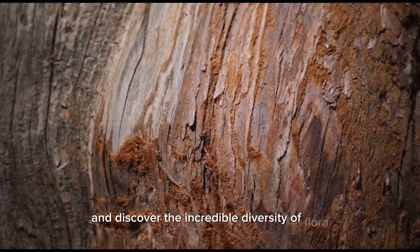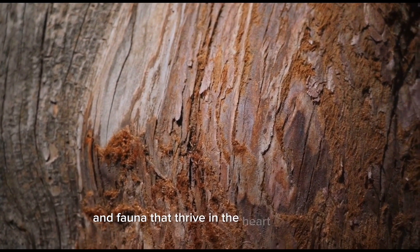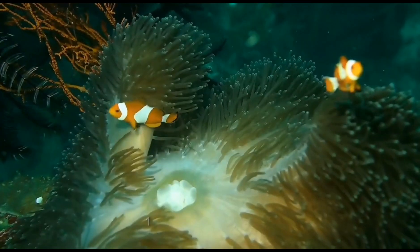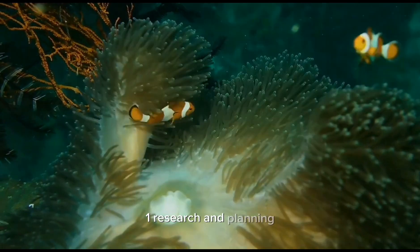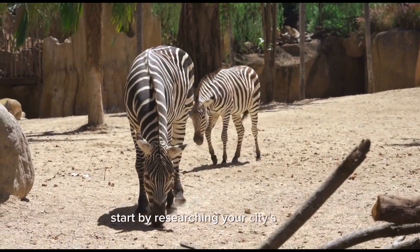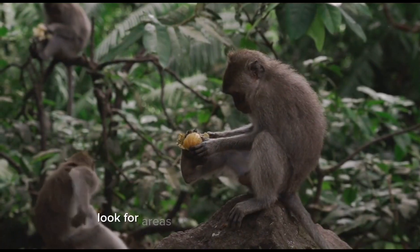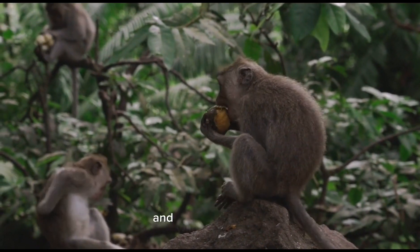Step one: research and planning. Start by researching your city's parks, green spaces, and nature reserves. Look for areas known for their biodiversity and wildlife sightings.